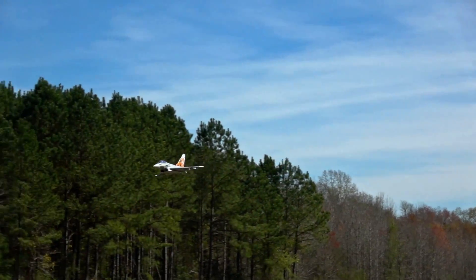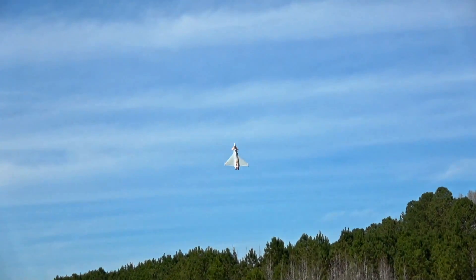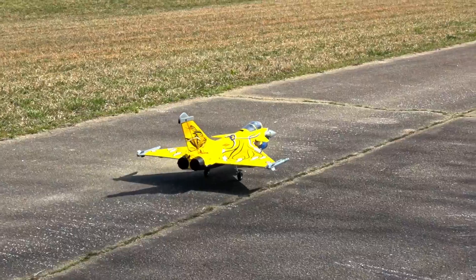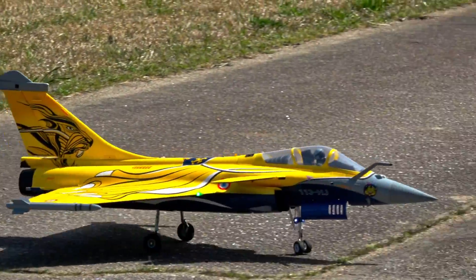Which jet is better? We think it'll come down to personal preference. What you like and how you prefer to fly will determine what jet you think is better. Here are four uncut flights comparing both jets that might help you make a decision. Today we have the Freewing Eurofighter versus the FMS Rafale — 90mm versus 80mm. Let's find out which one is better.